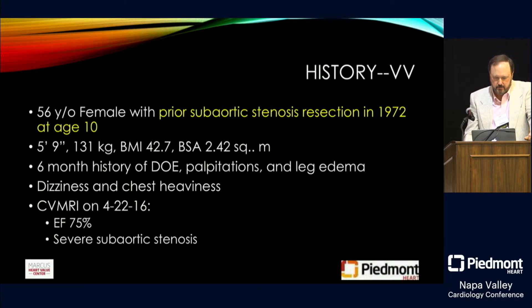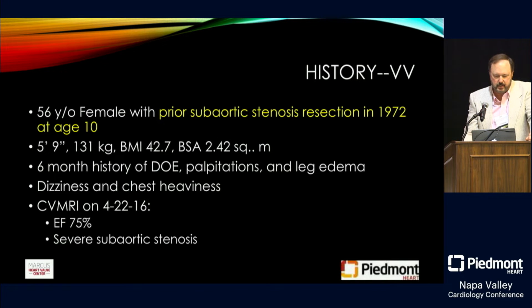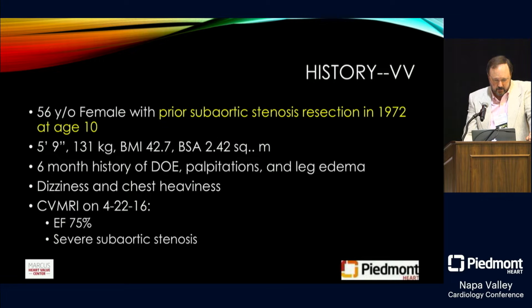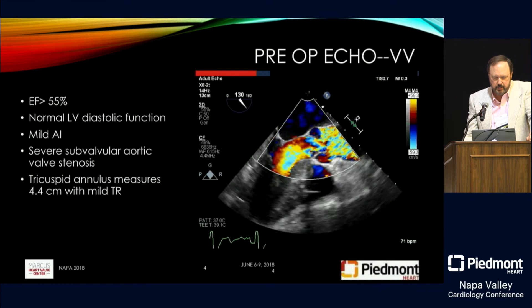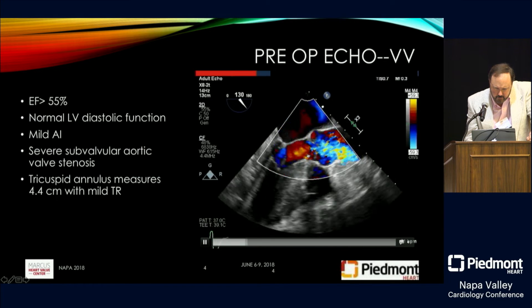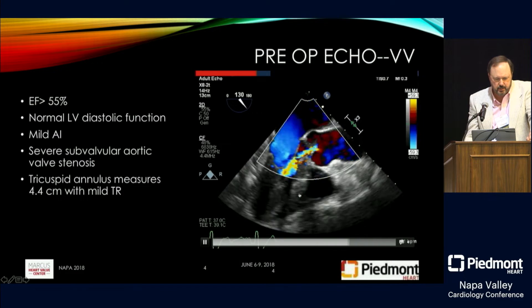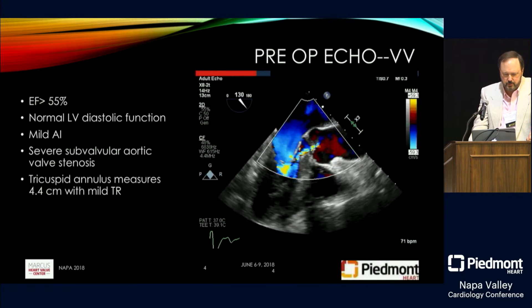The first case is a 56-year-old female who had prior sub-aortic stenosis resection in 1972 at age 10. She had a six-month history of shortness of breath and leg edema. CV MRI showed an ejection fraction of 75% with severe sub-aortic stenosis. On pre-op echo, she has mild AI, visible sub-valvular aortic stenosis, and an enlarged tricuspid annulus of 4.4 centimeters with mild TR.